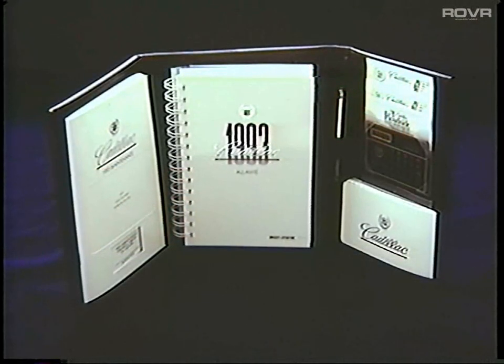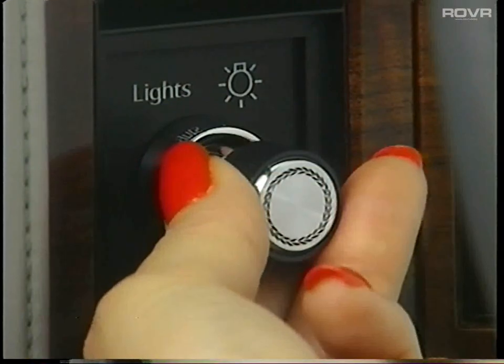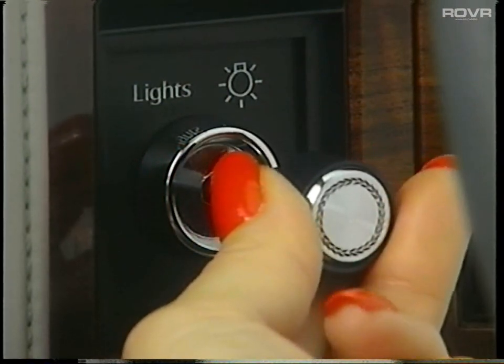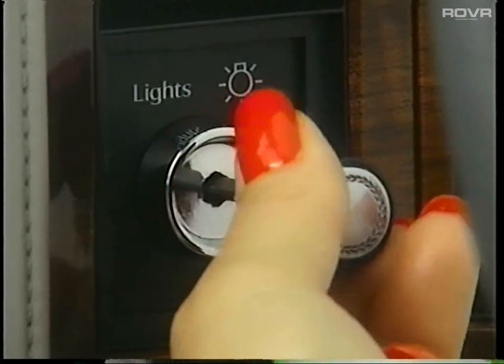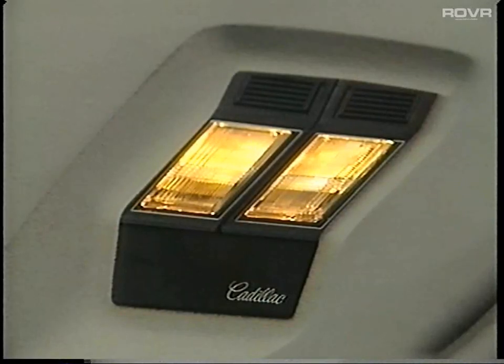Refer immediately to your owner's manual for details if these lamps illuminate or a warning message appears under other conditions. Do not run the engine if the coolant temperature or the stop engine oil pressure warning appears. To manually operate the headlamps, simply pull out this knob. To adjust the lighting intensity of the instrument panel display, slightly turn this same knob to the right to dim and to the left to brighten. To turn on the overhead interior lights, rotate the same knob past the hesitation point.